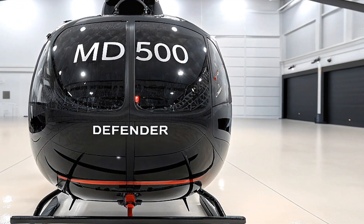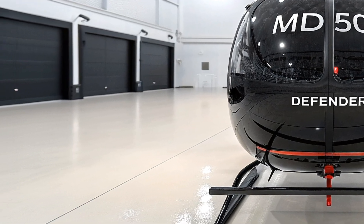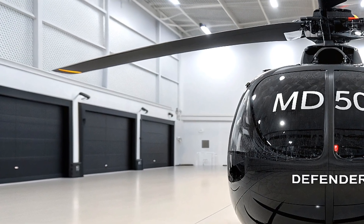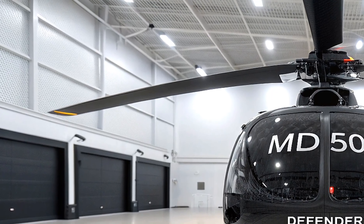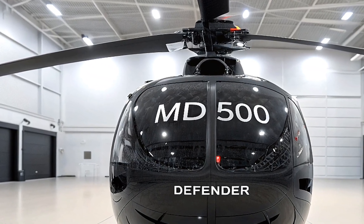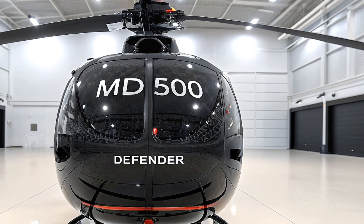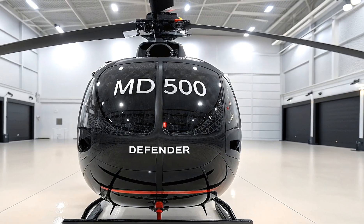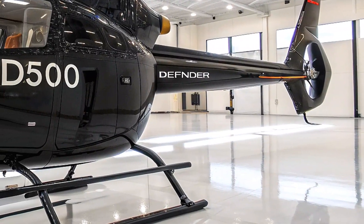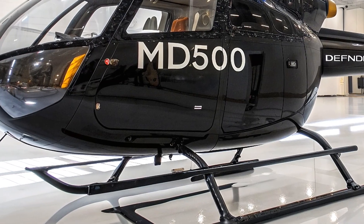Picture a teardrop-shaped fuselage, a sleek 26.4-foot five-bladed main rotor, and a high-set tailplane for stability during sharp maneuvers. This helicopter is powered by a Rolls-Royce 250-C20R turbine engine pumping out 450 shaft horsepower, giving it a max cruise speed of 135 knots and a range of 235 nautical miles.